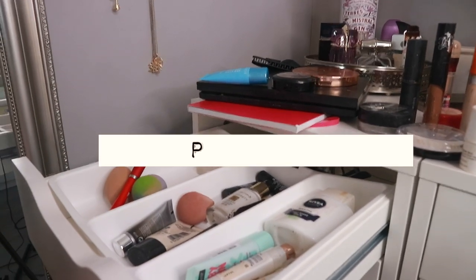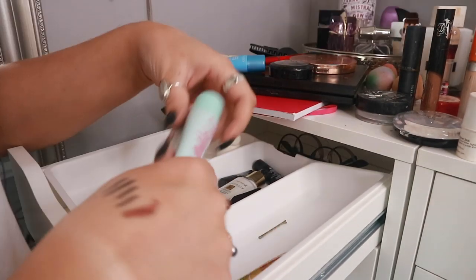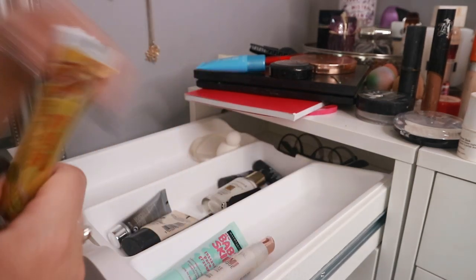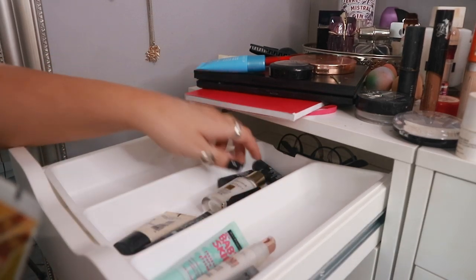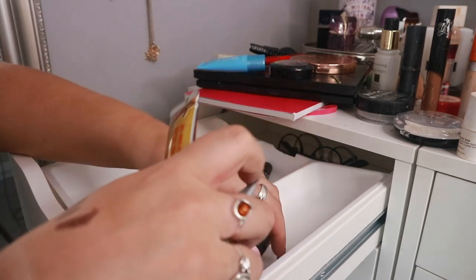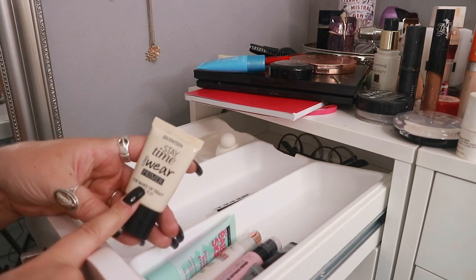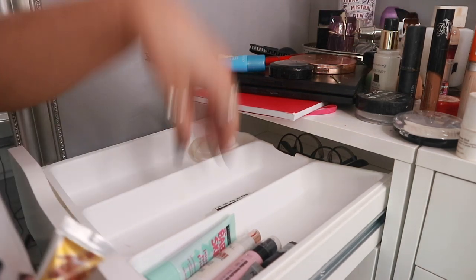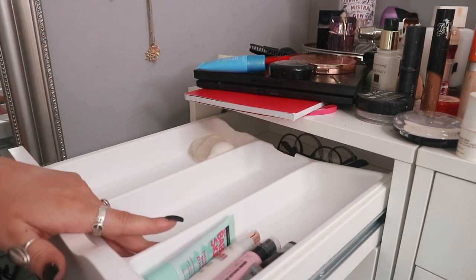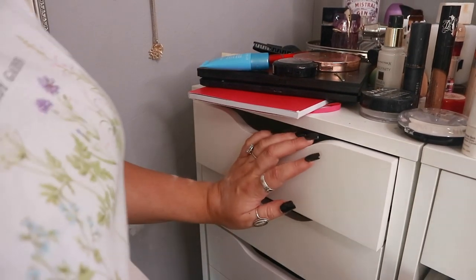All my primers now. One I don't use — getting rid. My Lumi Magique and Baby Skin I'm keeping. Airbrush Away is good — keeping. Face Finity has run out. There's one I'm keeping, the Primed and Ready I don't use, and the 17 Stay Time Long Wear primer I don't use — those can go. I also have a head thermometer and some henna in here.